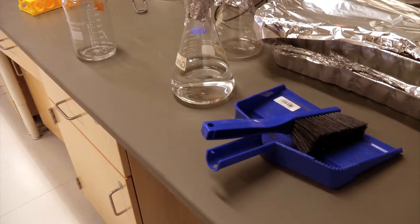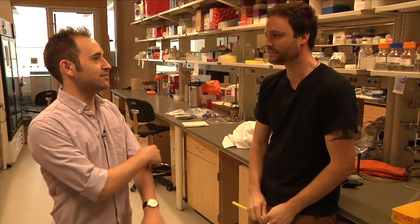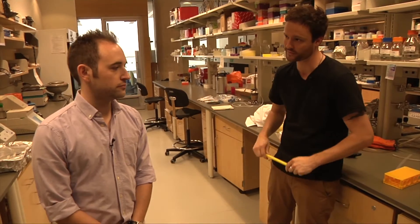It is a level two containment lab, so we're able to work with level two microorganisms — low community risk, not such a big deal. Aspergillus flavus is a fungus that could potentially cause farmer's lung. There is a level three containment lab upstairs — that's where they do the West Nile virus research and stuff like that.